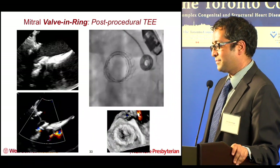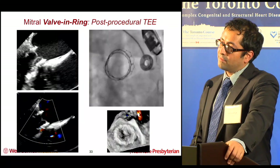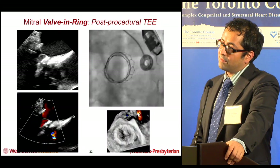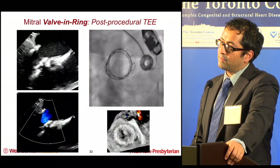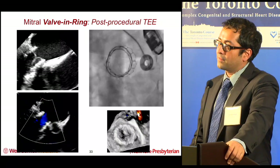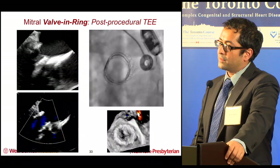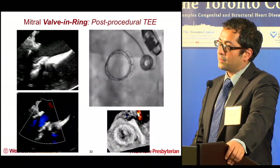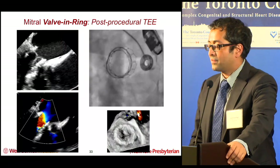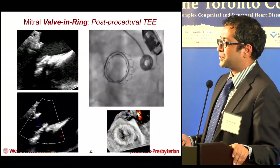That's one of the problems with valve-in-ring: you can develop earlier dysfunction and paravalvular leak in that combination. Additionally, because the frame of the previous valve is not there to provide positioning, the new valve can actually migrate or go inside the ring. This is consistent with what's been published as well.